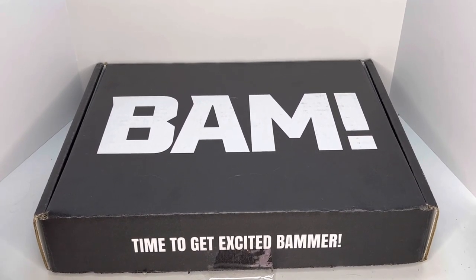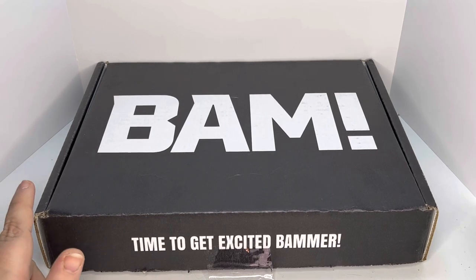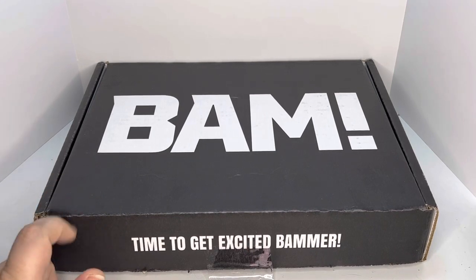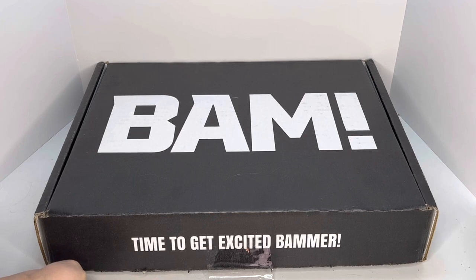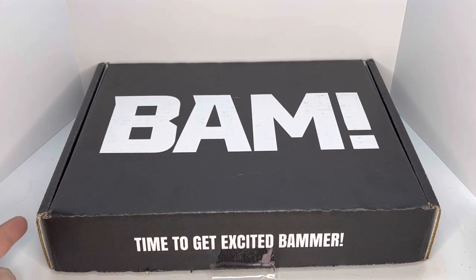Hey guys, welcome back to Carrie's Collections. As you can see, I'm heading up a BAM box, which is where you get an autographed item in your box. I think most of these are probably art prints. I went ahead and pulled the tab because I cannot get my address off the back of this box. So I'm going to open it, take everything out, and we're going to check out what I got.